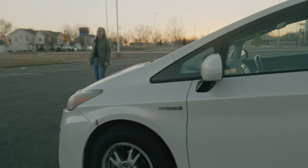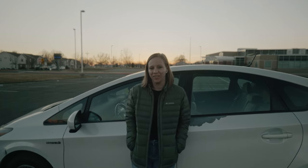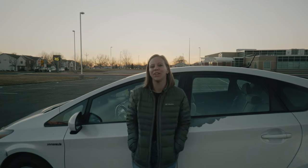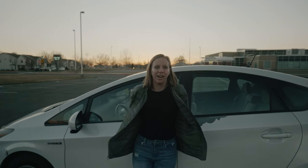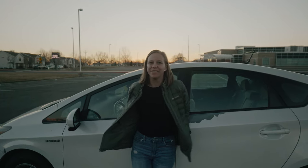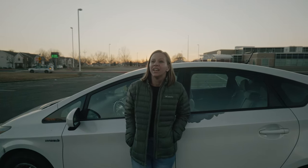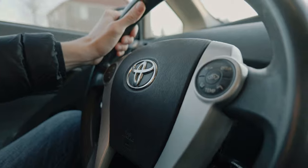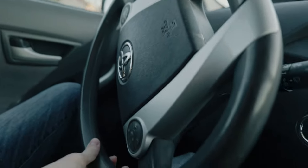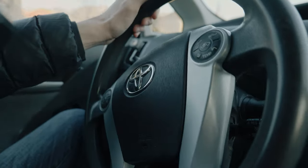We'll start with the pros. The biggest item on the list is obviously gas mileage — this thing is supposed to get about 50 miles to the gallon, something like 48 highway and 51 in town. Even if it doesn't quite hit that, it's marginally better than a lifted Sequoia. We both work day jobs and do a lot of commuting, so this was a really good option for us.